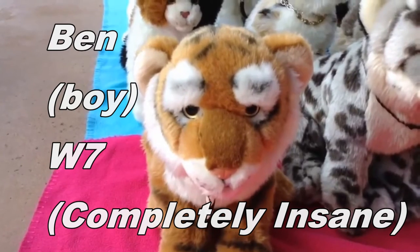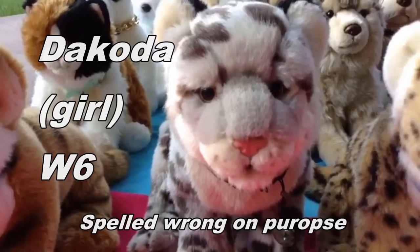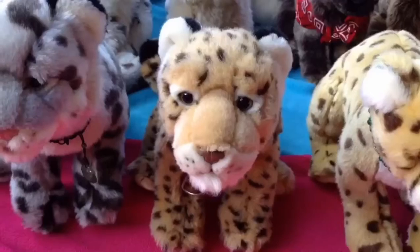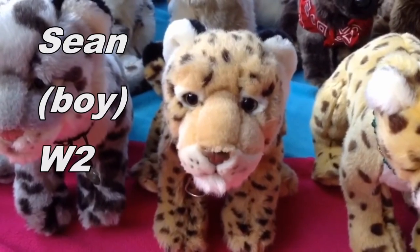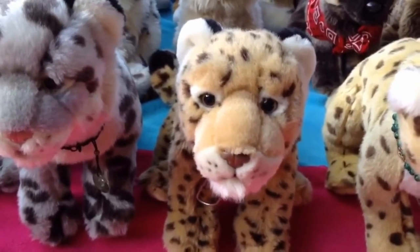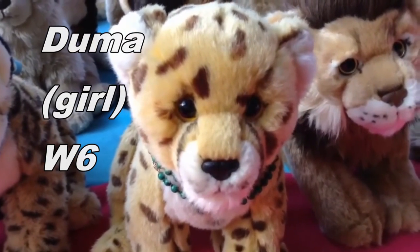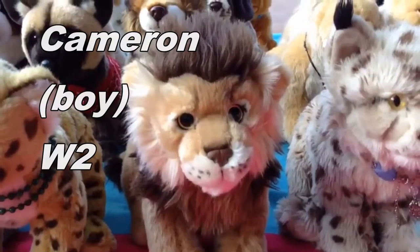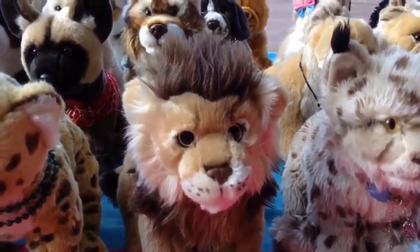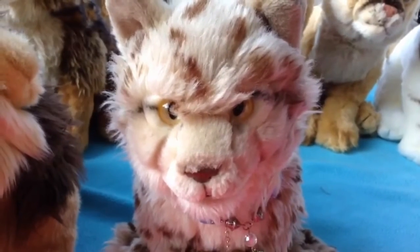This is Ben, the Webkinz Signature Endangered Bengal Tiger, and he belongs to Webkinz7. This is Dakota, the Webkinz Signature Snow Leopard, and she belongs to Webkinz6. This is Sean, the Webkinz Signature Endangered Spotted Jaguar, and he belongs to Webkinz2. This is Duma, the Webkinz Signature Cheetah, and she belongs to Webkinz6. This is Cameron, the Webkinz Signature Lion, and he belongs to Webkinz2. This is Nikita, the Webkinz Signature Iberian Lynx, and she belongs to Webkinz2.